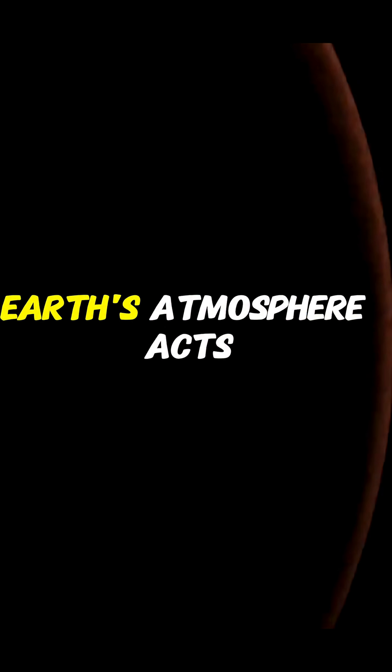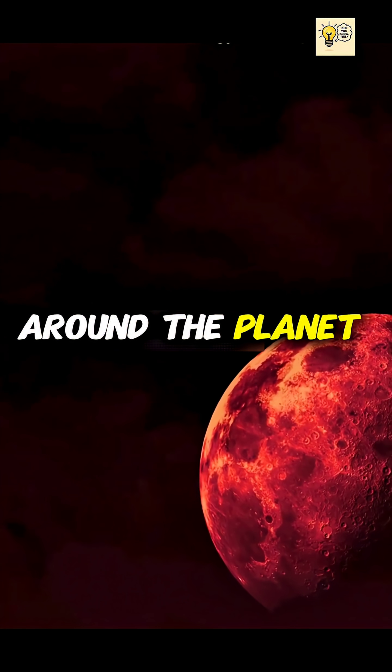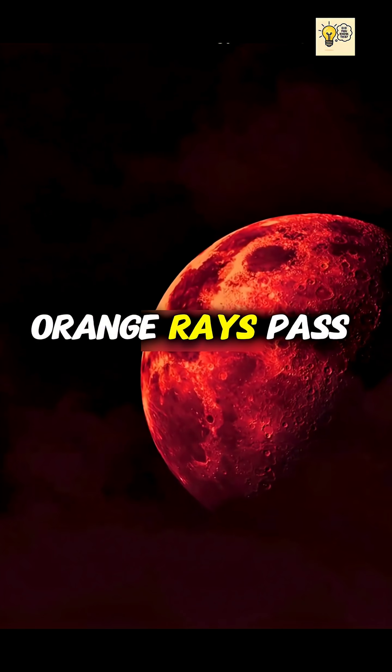Here's the twist. Earth's atmosphere acts like a giant filter. It bends sunlight around the planet, scattering short blue wavelengths and letting the longer red and orange rays pass through.